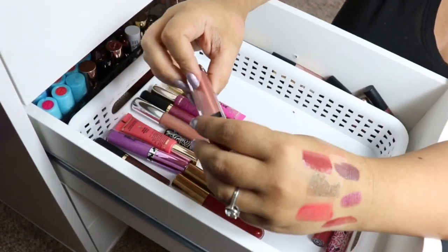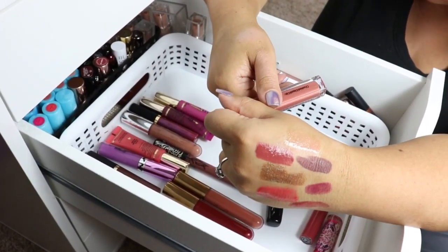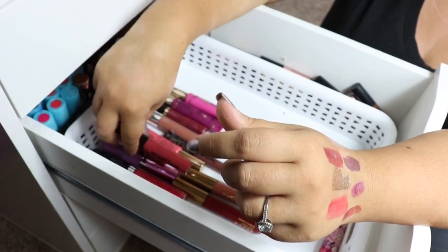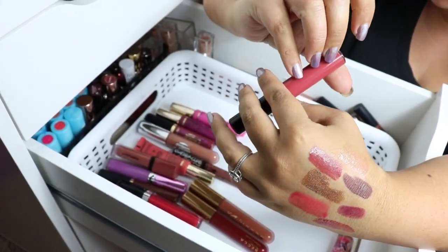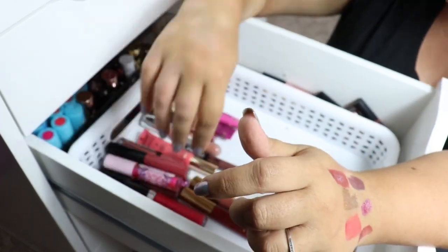I'm going to keep my Bobbi Brown — this is the Crushed Liquid Lip in the shade Juicy Date. This is my Marc Jacobs — I'll be keeping that. Smashbox — I do like them. This is the Rose Before Bros and this is the Be Legendary Liquid Pigment. And then my Mac lip gloss, which I will also keep.